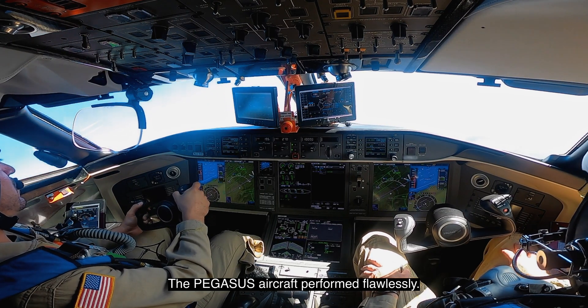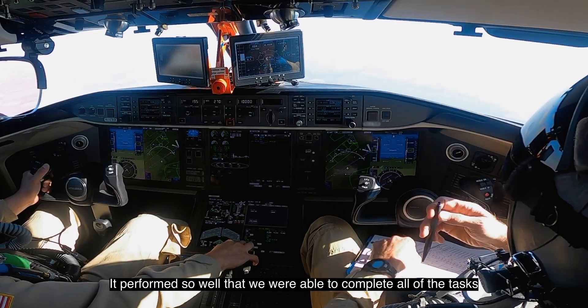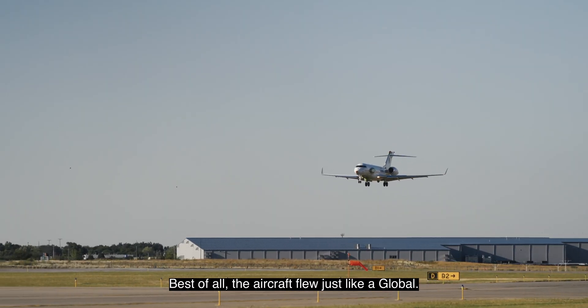The Pegasus aircraft performed flawlessly. It performed so well that we were able to complete all of the tasks that we had outlined in the flight test. Flight test profile complete. Best of all, the aircraft flew just like a Global.